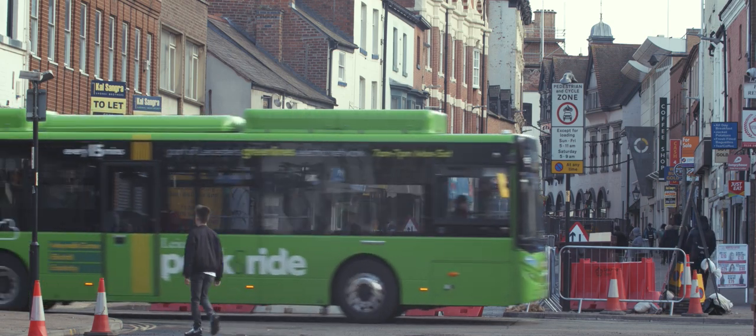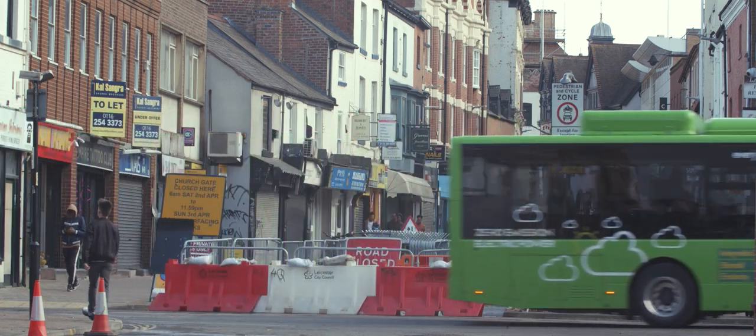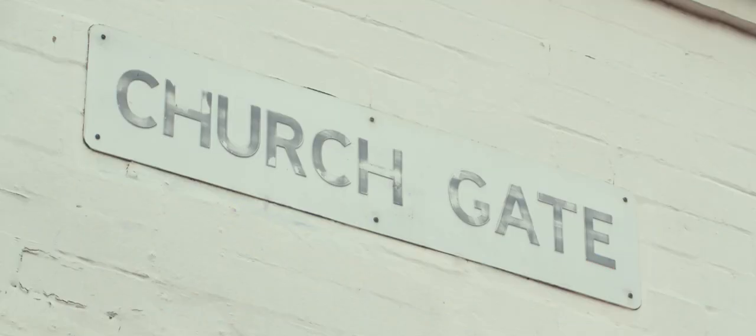Over the years, Churchgate became a hotspot for nightclubs. This changed the way people saw the street, leading to a negative perspective on the safety of the area. It had suffered and soon became a street neglected by the city of Leicester.